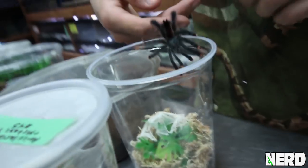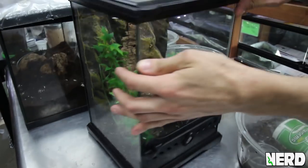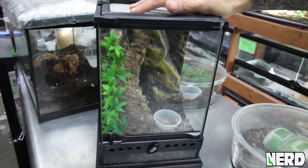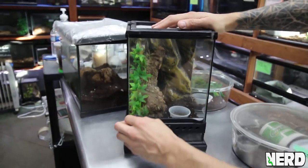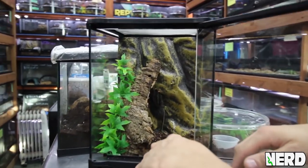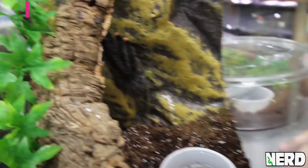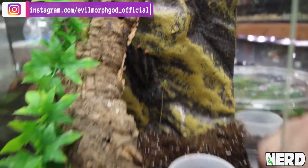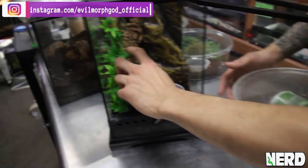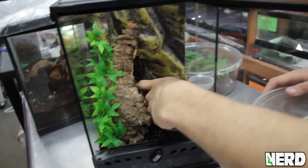When they're little they stay in small enclosures, but once they get a little bit bigger we usually set them up in something larger. Most pink toe species can do really great in this size enclosure — an Exo Terra, I think it's the mini tall or nano tall — eight inches by eight inches by 12 inches tall. We do a layer of substrate at the bottom: eco earth, sphagnum moss, or potting soil to hold humidity. A little water dish, and a nice piece of cork bark because they'll make a web around that, plus some plants to make it look nice. You can see there's a little pink toe tarantula right in here.